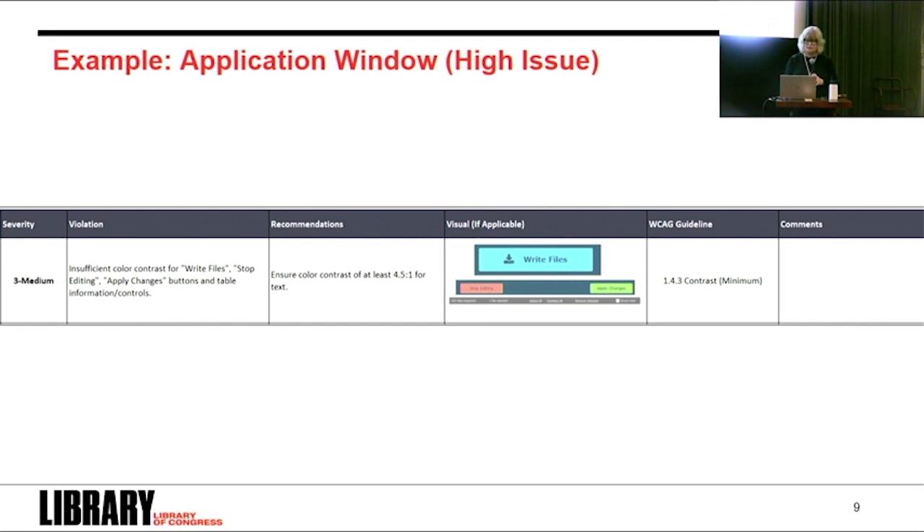Here's another example of a high-level issue — difficult but not impossible to use. This one focuses on color contrast, with a recommendation to achieve at least a 4.5 to 1 ratio for text in a colored box to comply with WCAG. The 4.5 refers to the relative luminance of the lighter color and the 1 to the darker color. In plain English, this means there needs to be a better contrast or distinction between the background color and the text rendered over it.